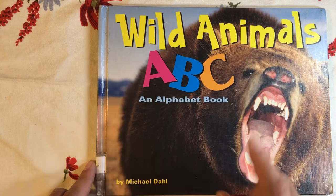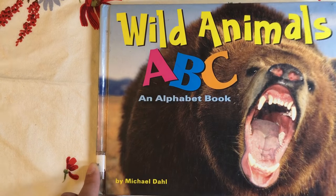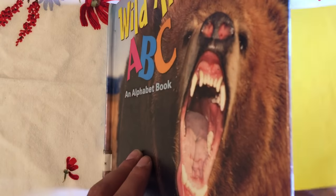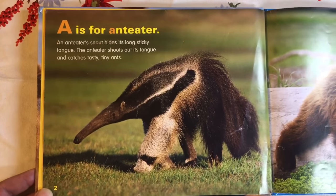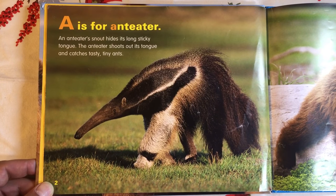Wild Animals ABC, an alphabet book by Michael Dahl. A is for Anteater. An anteater's snout hides its long, sticky tongue. The anteater shoots out its tongue and catches tasty, tiny ants.